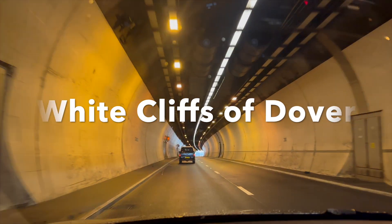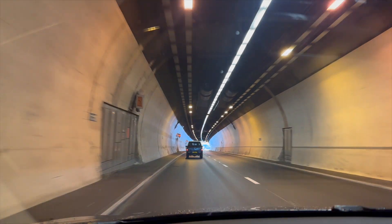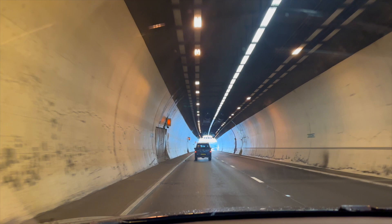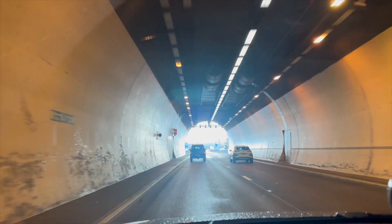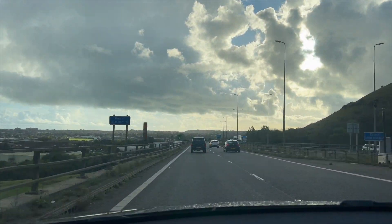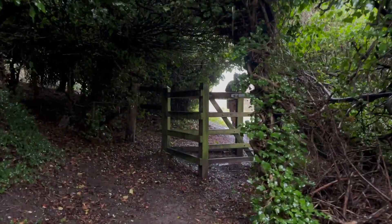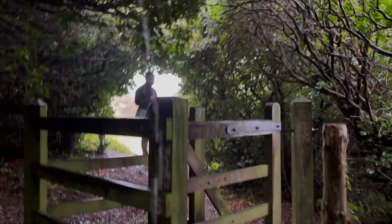Hi everyone, welcome to another exciting episode of England Travel Diaries. The stunning White Cliffs of Dover in England, known for their iconic beauty and historical significance, have been captivating visitors for centuries. Let's dive into this natural wonderland and explore the magic of the White Cliffs.